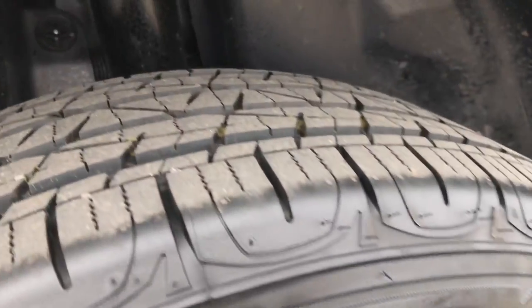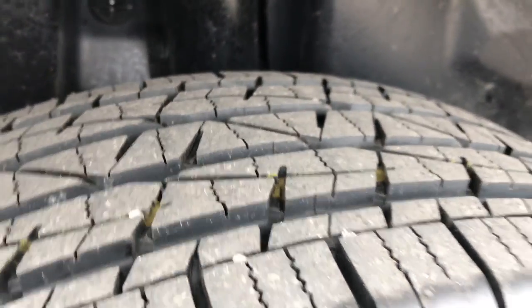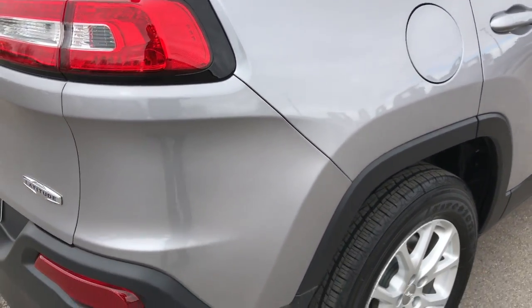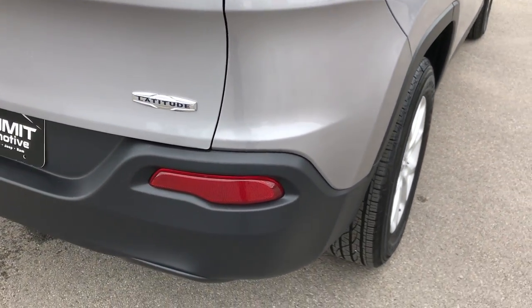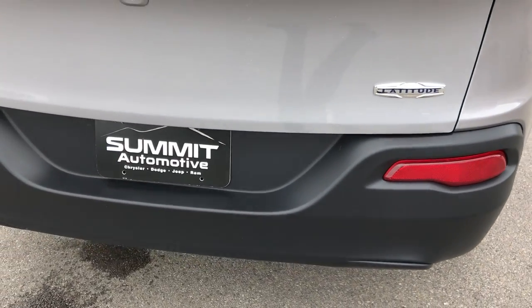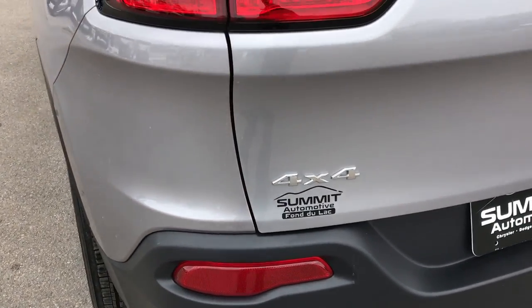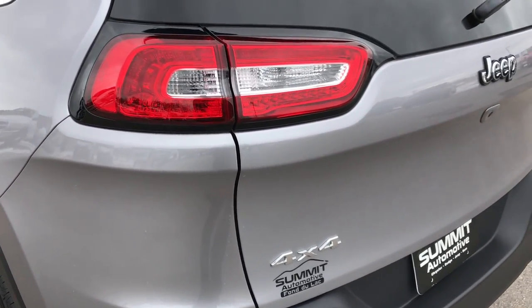Back rim — no scuffs or scrapes — and those back tires have just as much tread as the front tires. All of our videos are shot in HD, so if you have HD capabilities on your computer, tablet, or smart phone device, turn them on now and you can view this video in 1080p.